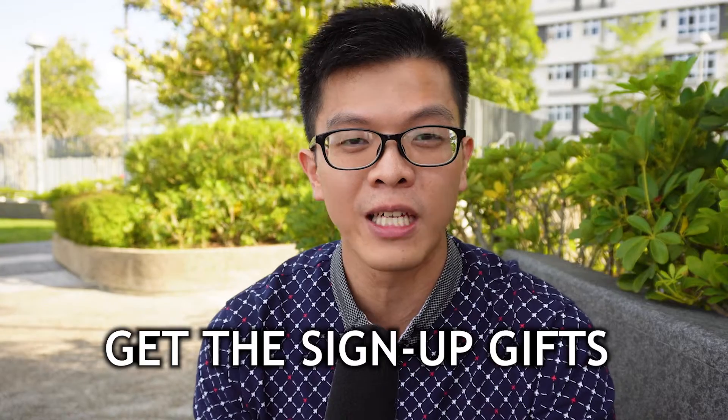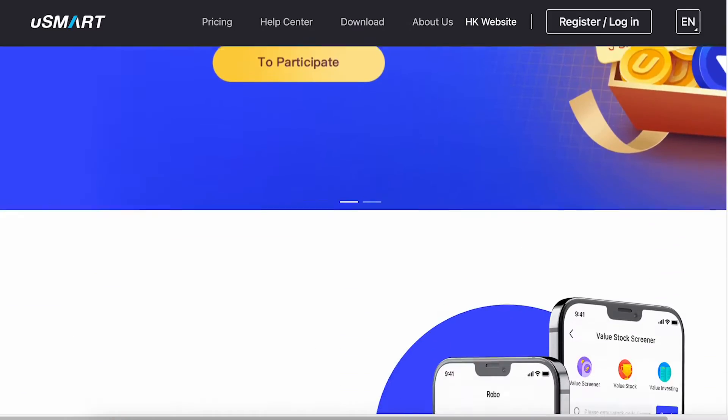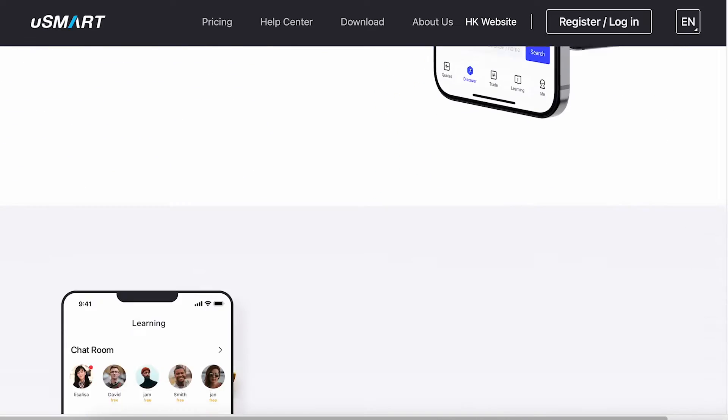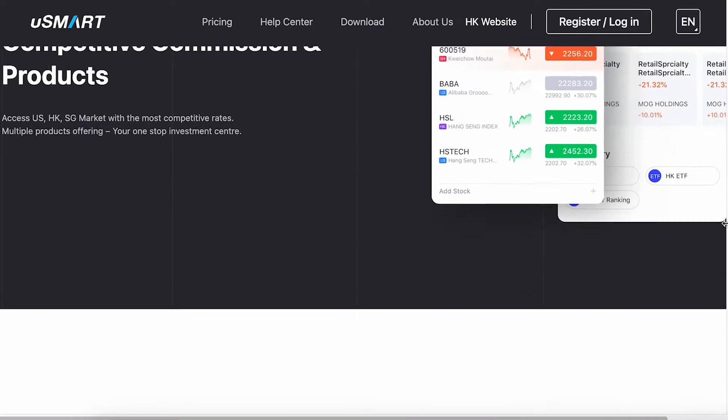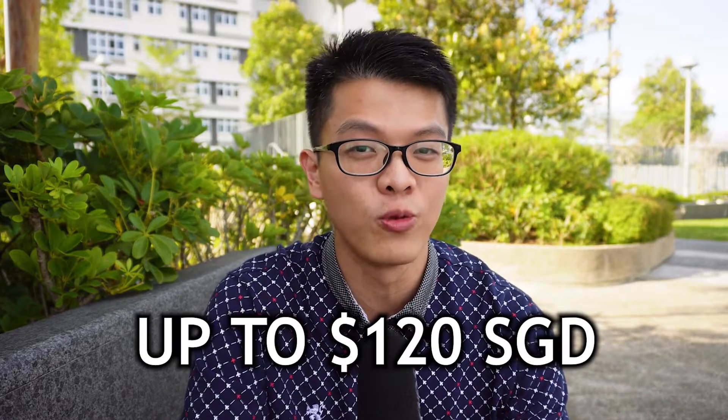Since I am not paid by any of them, I'll just go through how you can get their sign-up gifts by qualifying and meeting their terms and conditions for each broker. You may have heard of this brand new broker called uSMART Securities. I'm not going to review the security itself — let's cut to the chase. I'll teach you how you can efficiently get sign-up gifts worth up to $120 Singapore dollars.